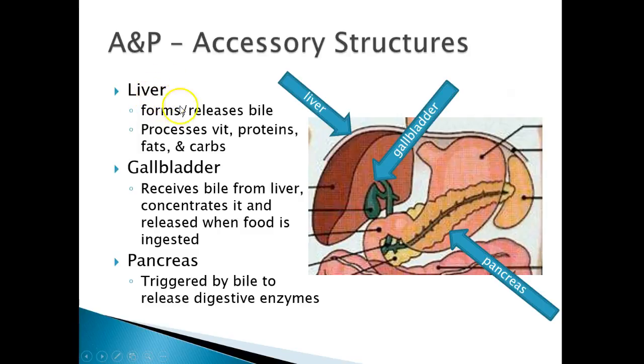The liver forms and releases bile. It processes vitamins, proteins, fats, and carbs — it has a lot of large jobs. The gallbladder receives bile from the liver, concentrates it, and releases it when food is ingested so that bile helps break down that food. The pancreas is triggered by bile as well and releases digestive enzymes — lipase, amylase. If a word has '-ase' at the end, those are often digestive enzymes released from the pancreas.